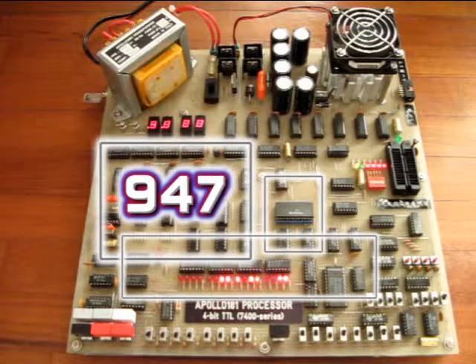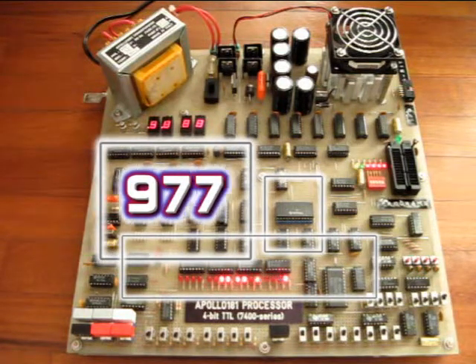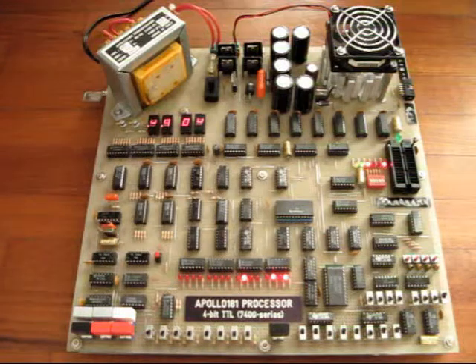In the Apollo 181, the benchmark is written in machine code in the form of binary bits, and runs in about 56 seconds.